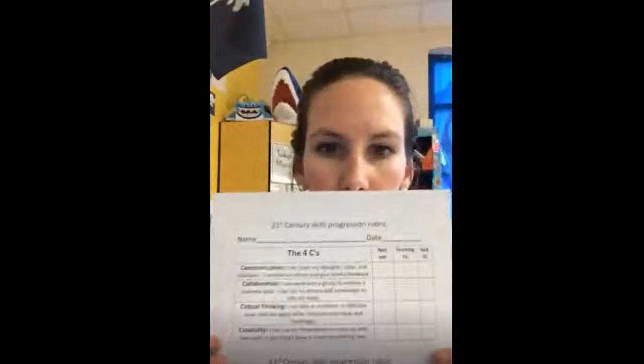That being said, I do have a rubric that I use here. It's more like a continuum, a progression. It's not a letter grade, it's not a pass/fail, yes/no thing.